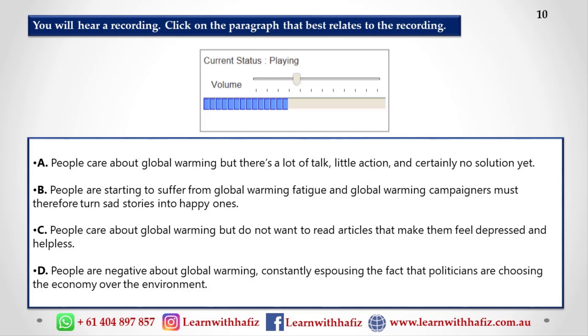They write about people whose lives have been negatively affected by extreme climate change. Why should we spend our free time reading articles that make us feel depressed and probably quite hopeless? Global warming campaigners must turn the sad stories into happy ones. They should talk about the action that is having a positive effect on climate change so that people become interested again and feel motivated to continue taking action.